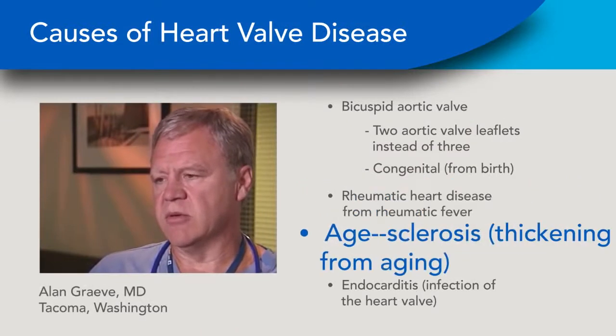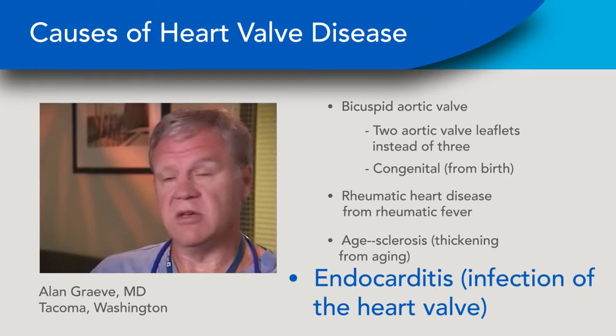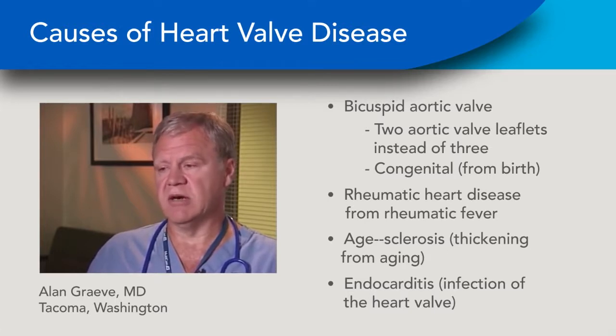Other causes include rheumatic heart disease or rheumatic fever, sclerosis — which is simply a process of aging — endocarditis, which is an infection of the heart valves. And if we live long enough, many of us will have problems with the aortic valve even if it was perfectly formed at the outset.